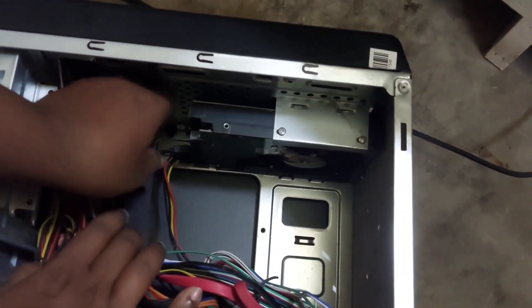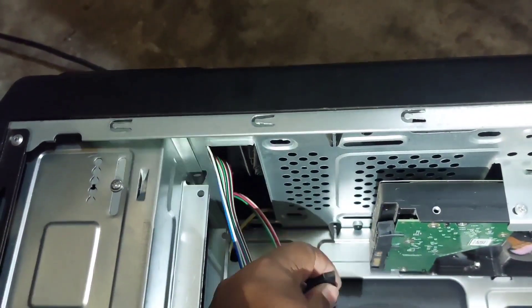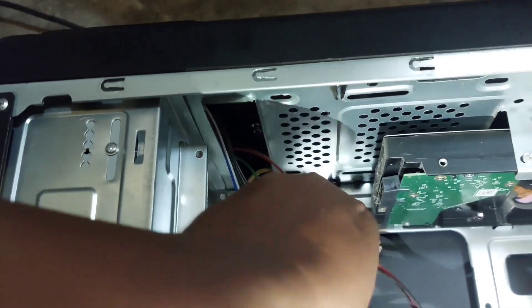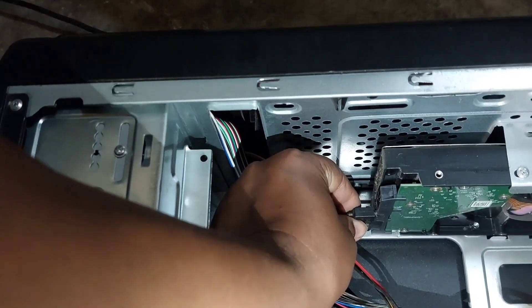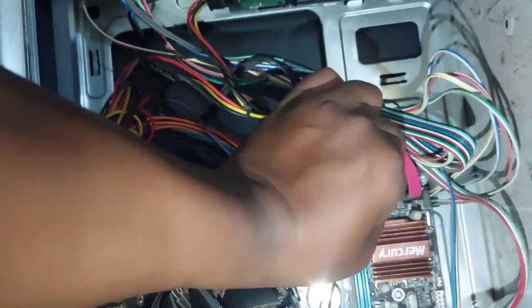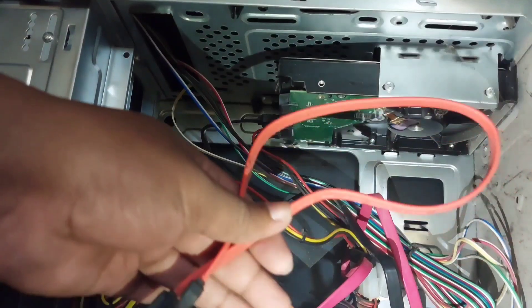After opening the cover of the CPU cabinet, disconnect the SATA cable from the hard disk, then disconnect the power cable of the hard disk. Clean the hard disk SATA cable and SATA power cable with a clean cloth. After thoroughly cleaning the hard disk SATA port, reinsert the hard disk power cable into the hard disk, then reconnect the SATA cable to the hard disk. After attaching both cables to the hard disk, connect the SATA cable to the motherboard. If the same problem persists, try connecting to another SATA port or try replacing the SATA cable with a new one.